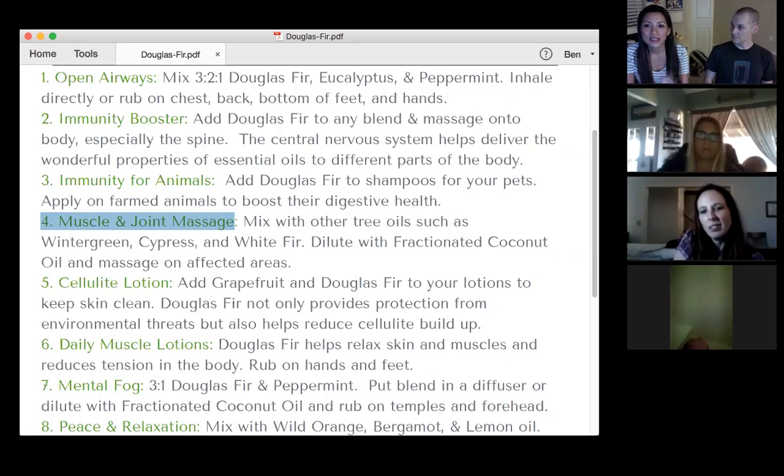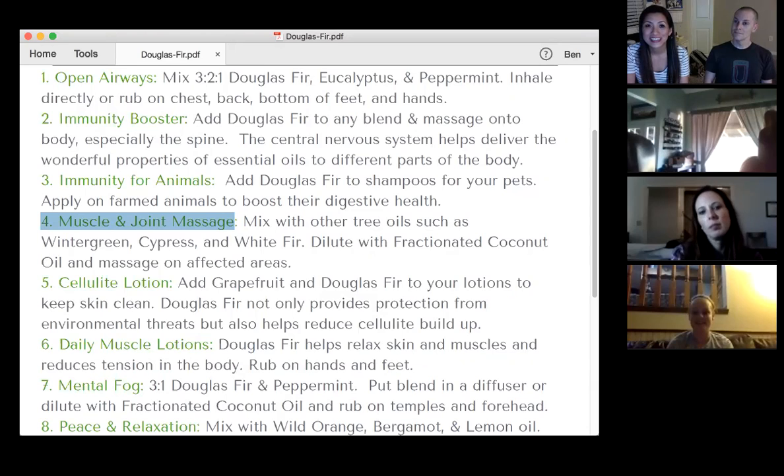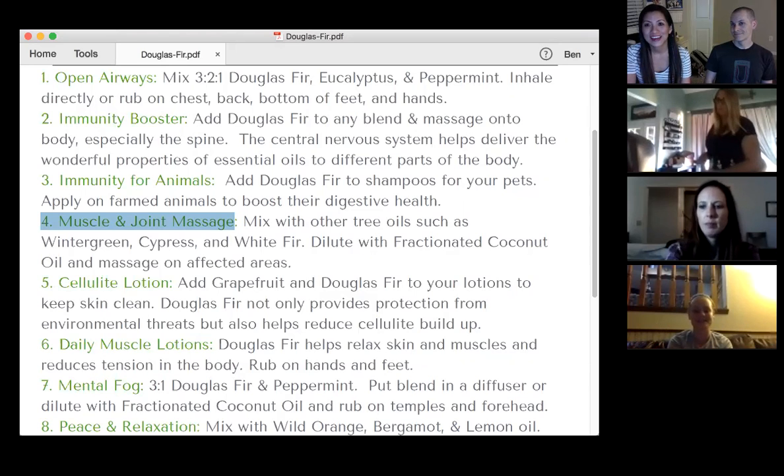Douglas fir would be definitely in the same category. Does anybody have an experience with Douglas fir or any of these oils — wintergreen, cypress, and white fir — for muscles and joints? Me and my cousin and my sister-in-law have actually made this blend before when you've done the muscle testing. We put it on our shoulders and just instantly you feel this lift — like a weight lifting off your shoulders. It's the most amazing feeling ever, so I highly suggest trying this blend.